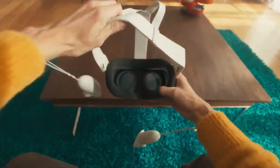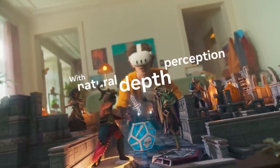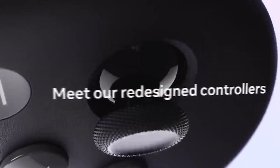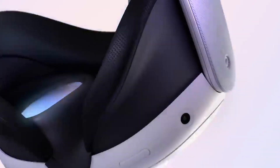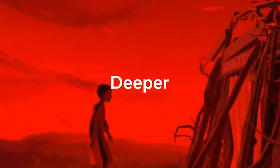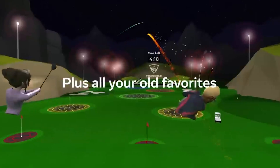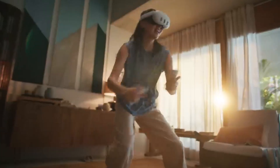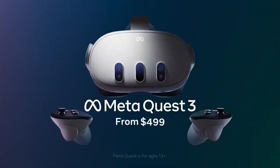The Meta Quest 3 is rumored to have a display of 2160x2160 pixels per eye and a refresh rate of 120 hertz. The field of view is estimated to be between 110 and 120 degrees. The Meta Quest 3 is rumored to come with redesigned touch controllers with capacitive sensing, taking the best of the Meta Quest Pro and putting it into the Quest 3. The headset is expected to use outward-facing cameras for inside-out tracking.